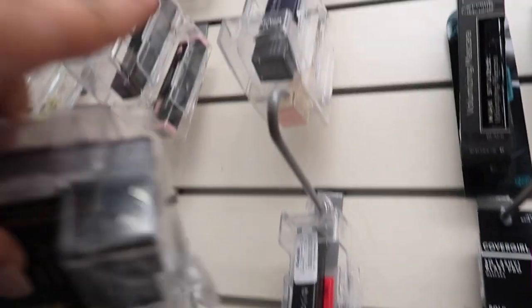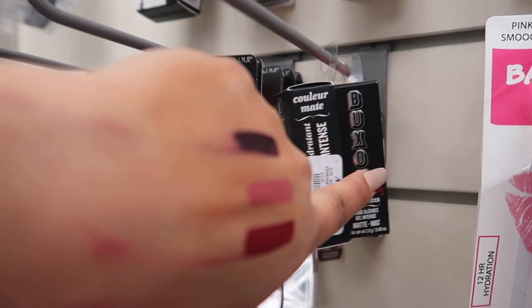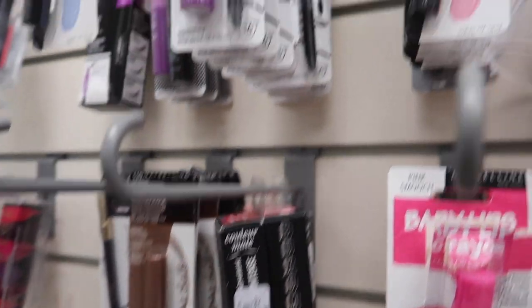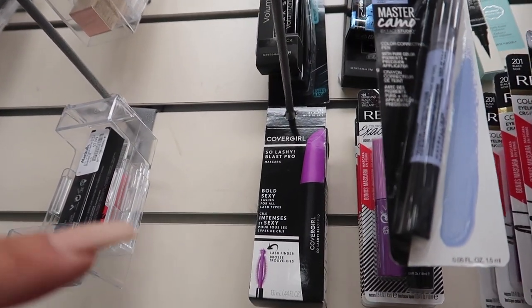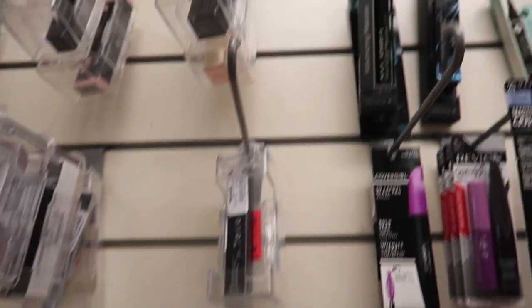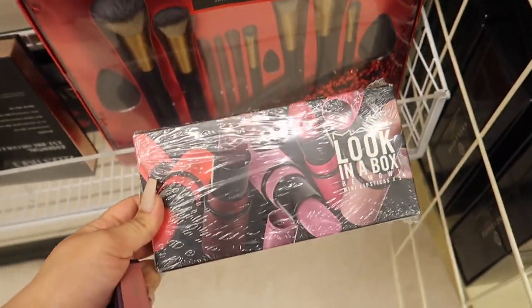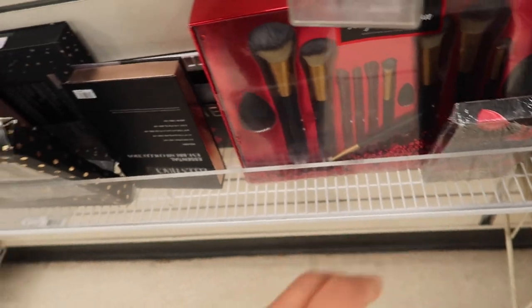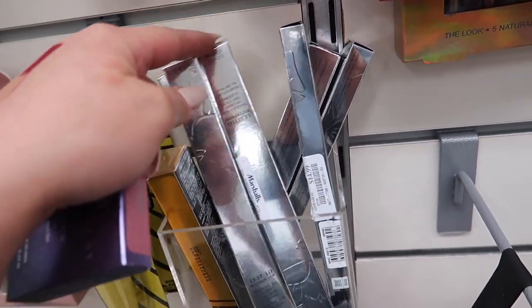I also saw another Urban Decay Primer Potion, more Buxom Smudge and Gel Lipsticks for $5.99, Maybelline color-correcting pen, a lavender version, CoverGirl mascara, Anastasia liquid lipsticks for $7.99, MAC lipstick trios, and the MAC 'Luck in a Book' mini lipstick collection for $24.99. They also have many Lancome waterproof eyeliners for $14.99. Now we're heading out of Marshall's and going to TJ Maxx.